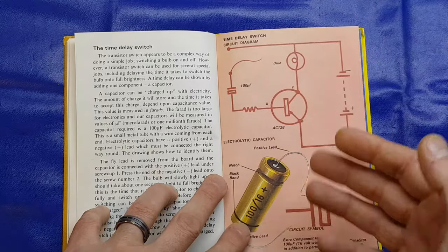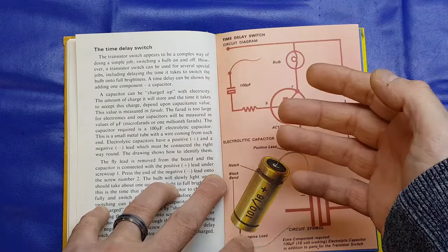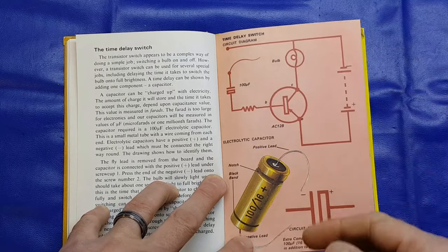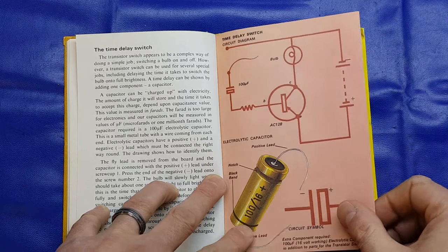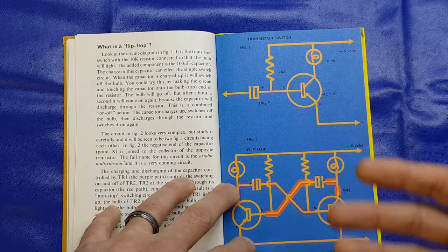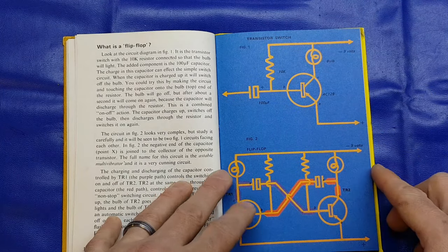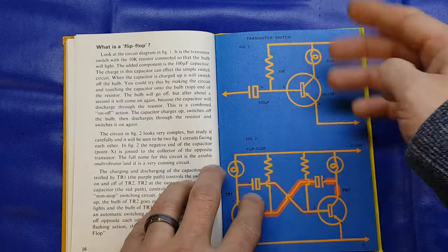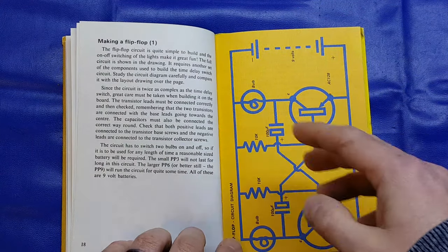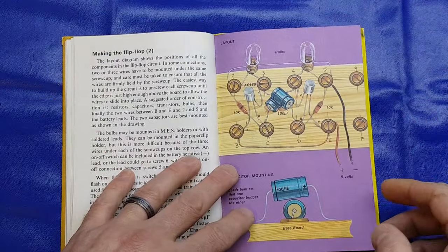It then expands on that circuit and shows you basically adding an electrolytic capacitor in there — so that's the time delay switch. When you make the circuit, the capacitor charges up before it then switches the transistor and completes the circuit. Then there's a flip-flop, and that is certainly one of the circuits that people have commented they remember building. It shows you the circuit diagram or schematic, and then shows you how to make it, with an illustration.